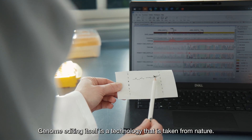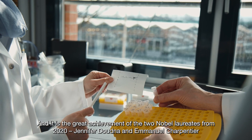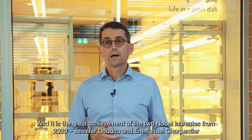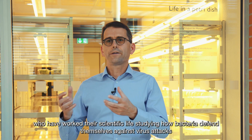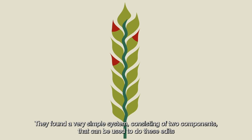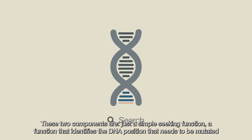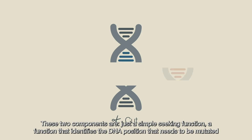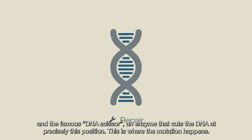Genome editing itself is a technology that is taken from nature. It's the great achievement of the two Nobel laureates from 2020, Jennifer Doudna and Emmanuelle Charpentier, who worked their scientific life studying how bacteria defend themselves against virus attacks. And they found a very simple system consisting of two components that can be used to do these edits. These two components are just a simple seeking function, a function that identifies the DNA position that needs to be mutated, and the famous DNA scissor, an enzyme that cuts the DNA at precisely this position.